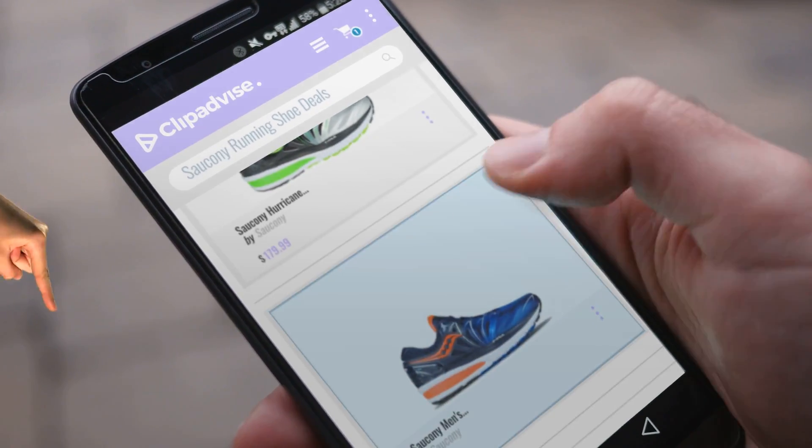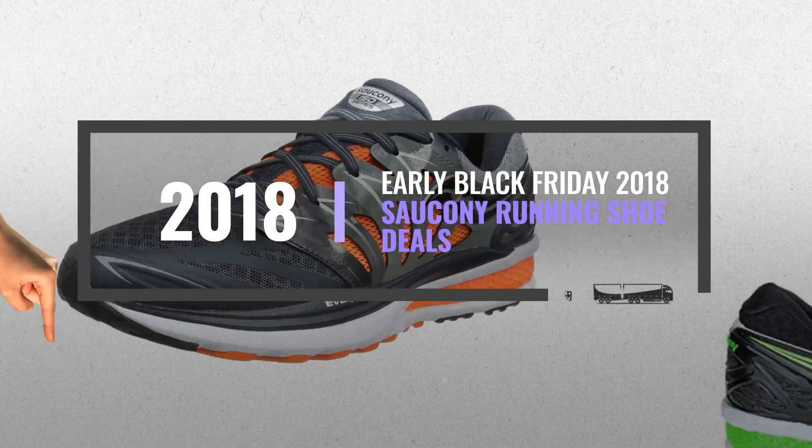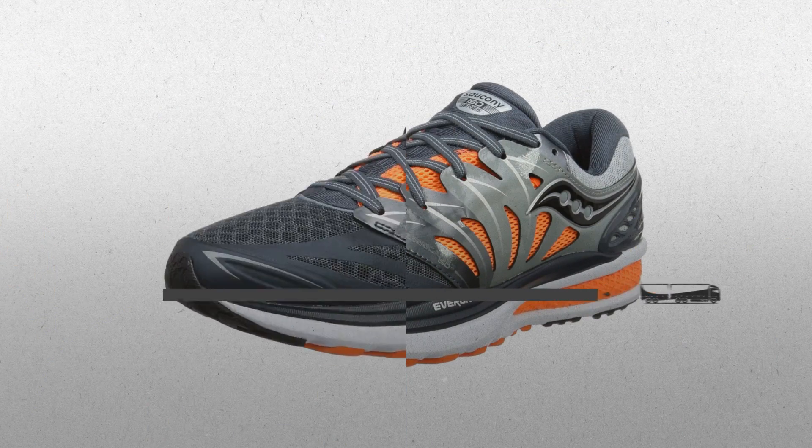My name is Brian, and I'm here to tell you about Sorkani running shoe deals you've got to see. At any time, just click this banner and get real-time deals on your favorite products.